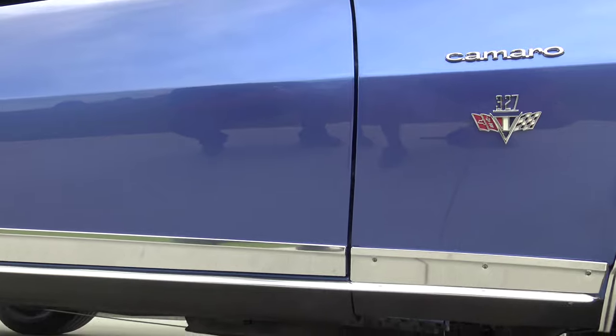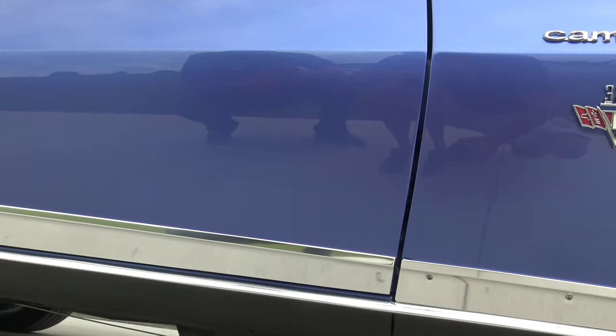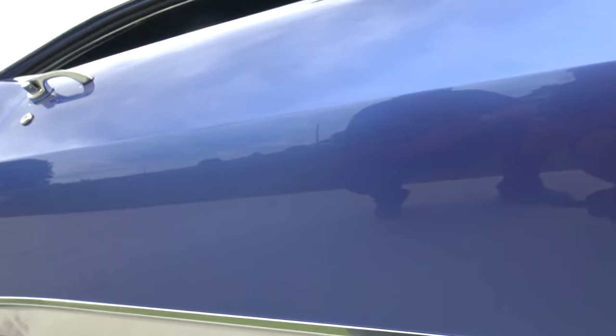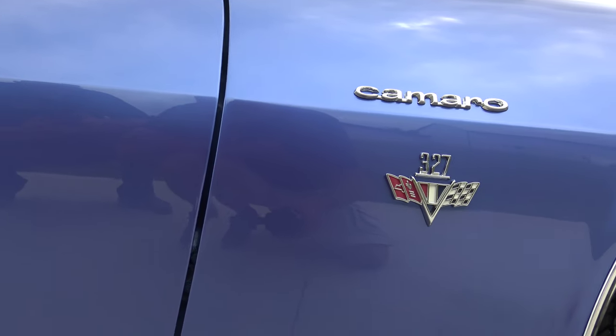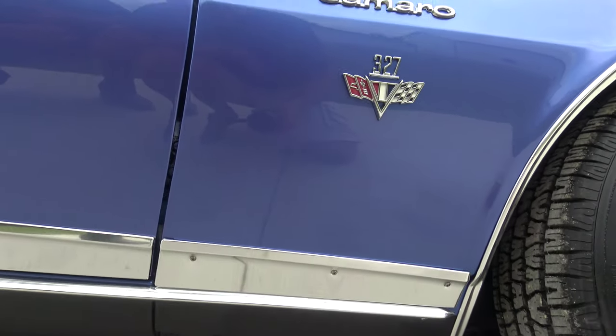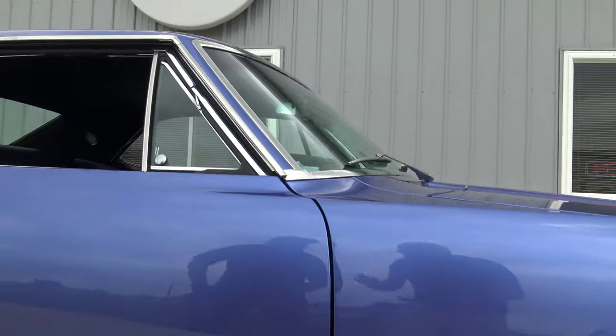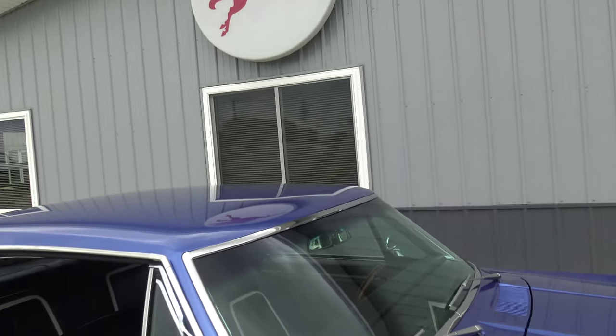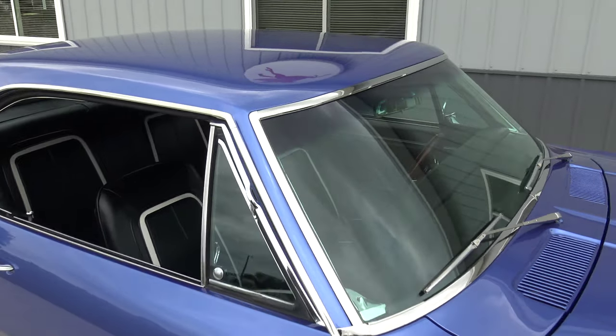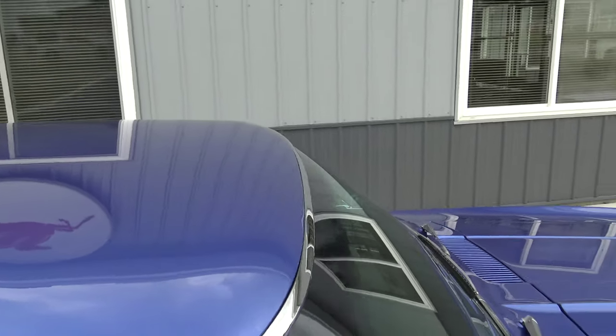Check on the mileage, guys. As far as the bottom of the door, the bottom of the quarter, the way the quarter lines up to the doors — the car is just phenomenal. It also comes with $25,000 worth of receipts that he put into it after he bought it. So since 2010, after he bought it, $25,000 was spent on the restoration and those receipts do come with it.